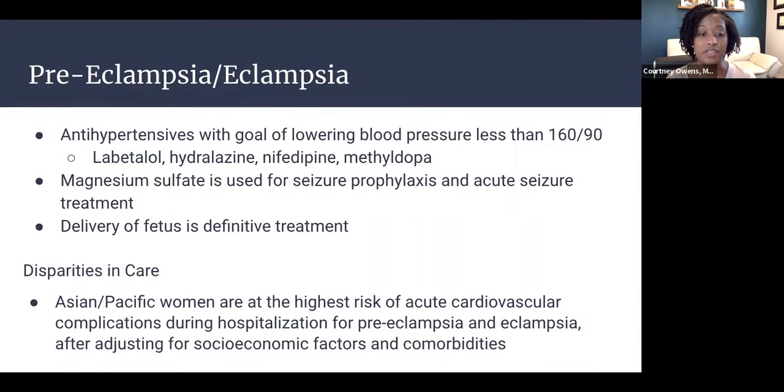Regarding disparities in preeclampsia and eclampsia care: Asian and Pacific Islander women have been shown to be at the highest risk of acute cardiovascular complications during hospitalization, even after adjusting for socioeconomic factors and comorbidities. These complications include peripartum cardiomyopathy, significant chronic hypertension, and acute renal failure — important considerations when caring for this patient population.